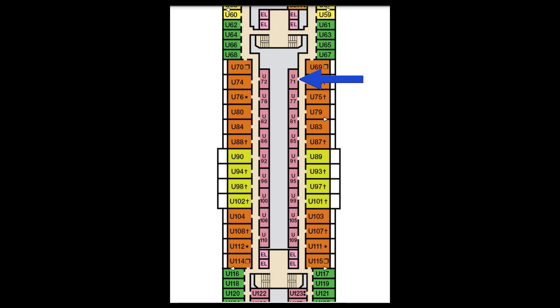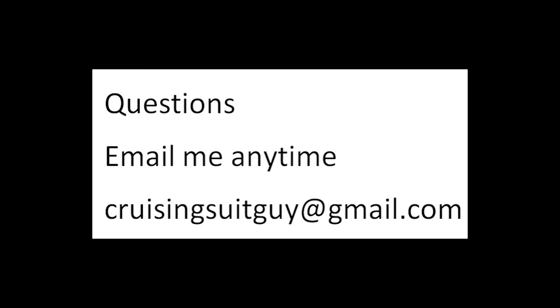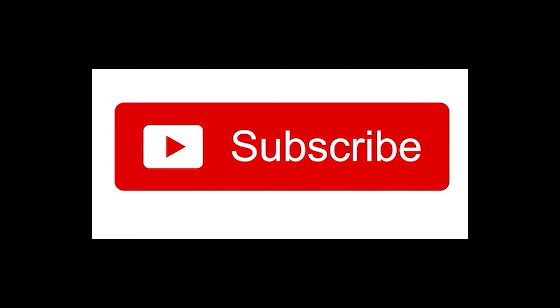Any questions, email me anytime at cruisingsuitguy@gmail.com — I promise I'll reply as soon as possible. Want to book a cruise or any type of travel? We are travel agents. Check out our site elitetravelconnection.com or email me at mick@elitetravelconnection.com. We are here for you. Finally — subscribe, please. You know you want to. I won't beg you... okay, I'm begging. Please subscribe. Thank you.